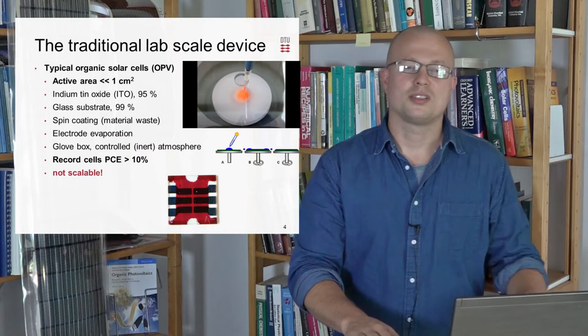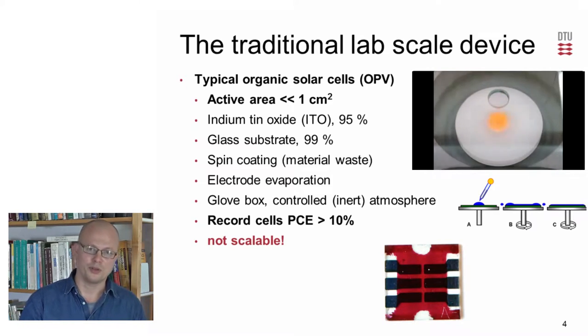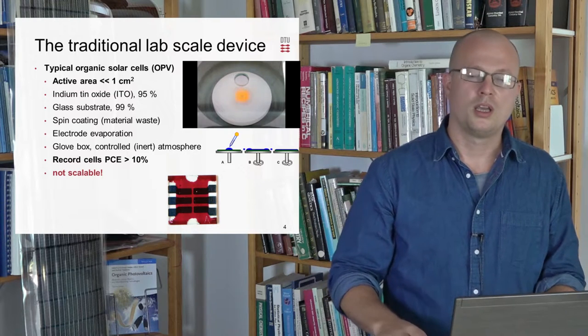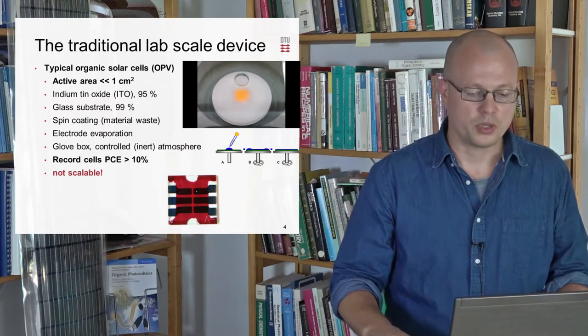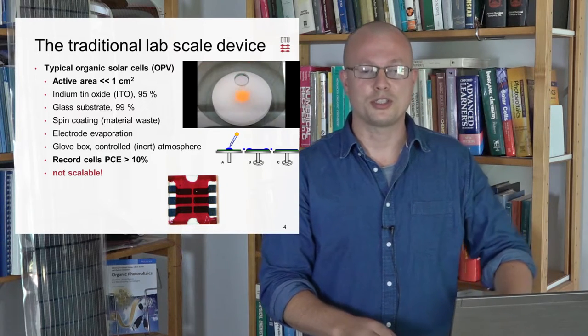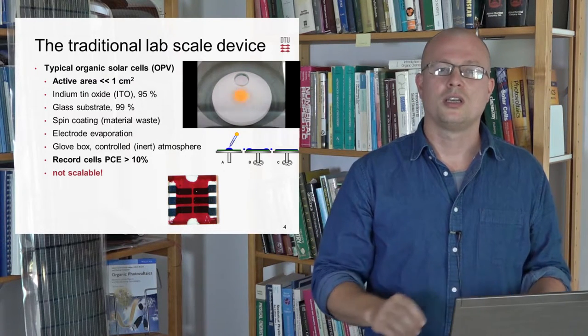Traditionally, the organic solar cell is prepared in the laboratory on a size below one square centimeter, sometimes very much below. The substrate is typically a glass substrate with indium tin oxide, ITO, and spin coating is used for the preparation of the different films. This means waste, but it makes very nice films. The small-scale devices also use evaporation for electrodes and the manufacture is typically prepared in a glove box or in a controlled atmosphere. All these circumstances have led the technology to surpass the threshold of the famous 10%, which for many people has been where the technology could prove its worth.